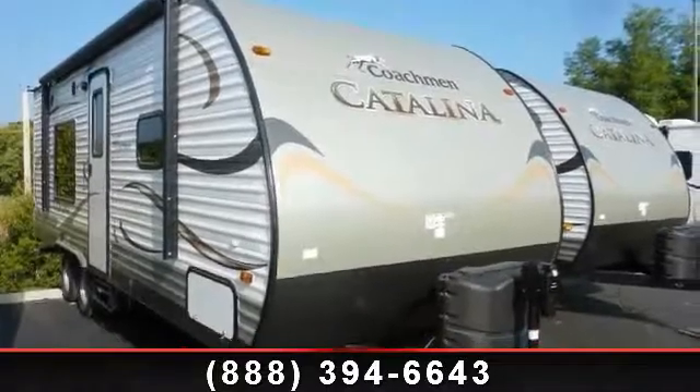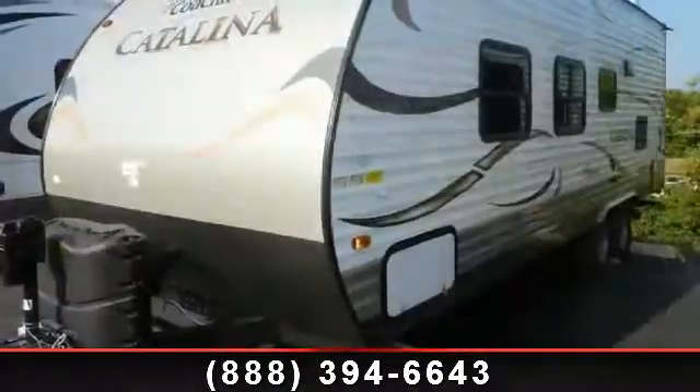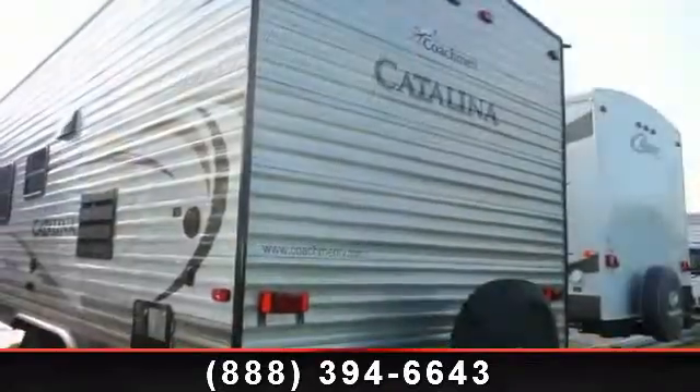Begin an adventure with this 2014 Coachmen Catalina 223FB. Whether you are planning on vacationing, adventuring, or just relaxing, this travel trailer does it all.